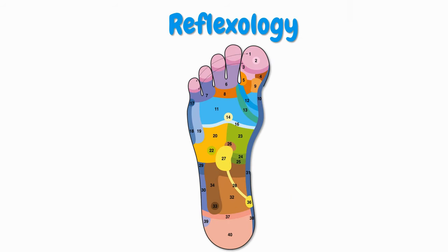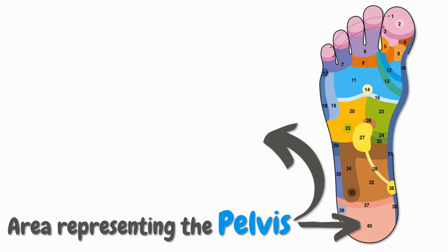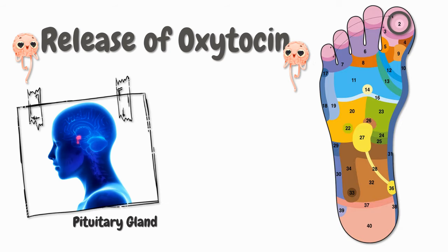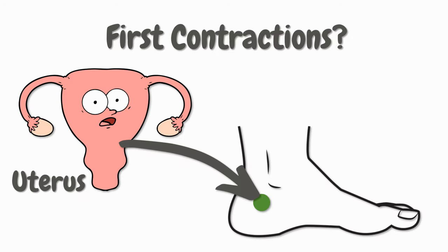Next on the list, we've got reflexology, which is kind of an acupressure-based foot massage. Reflexology allows us to do multiple things. First, it allows us to work on your pelvis to engage the baby with the intention to further soften the cervix. Moreover, it allows us to help the body release oxytocin by stimulating your pituitary gland and by helping your body relax. Finally, reflexology could even help you with first contractions by stimulating your uterus, although these contractions will hardly ever mean the beginning of labor. If you want to know exactly which reflexology points to massage and how to find them, you can find detailed instructions in our PDF guide as well as in the video mentioned earlier.